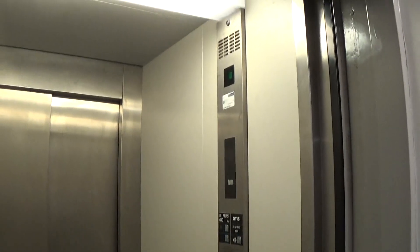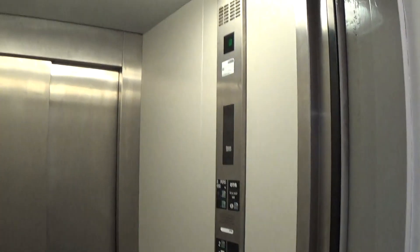Now I can exit the elevator. Got the electric eye at the back and the front. This elevator was built 28 years ago.